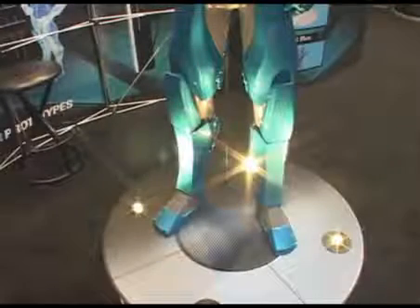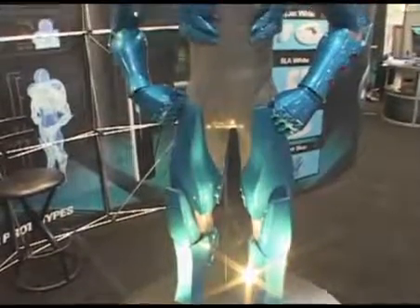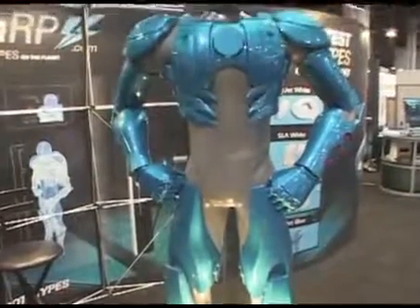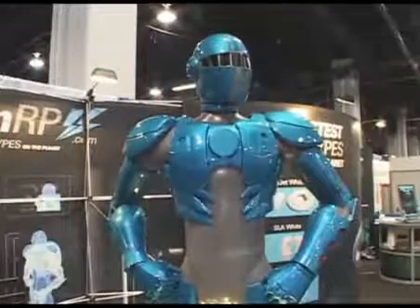We asked some folks in the Hollywood industry if they could build this model for us in less than four weeks and they said absolutely not. They quoted us over $40,000 and said it was impossible to do in under four weeks. We accomplished it in less than two.